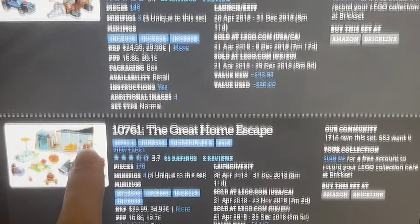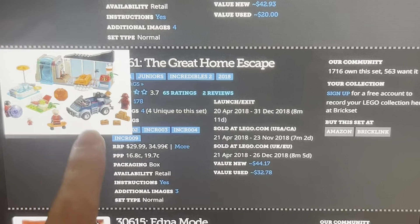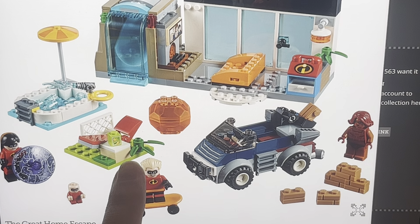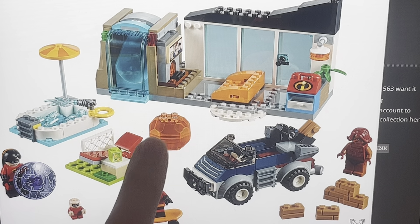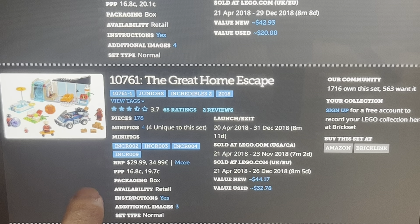Let's move on to the last set: the Great Home Escape. This is the Incredibles' new home in Incredibles 2, which has been loaned to them by the Devers. It's just a tiny baby chunk of it, but it looks really nice. This has 178 pieces, and this is $30.